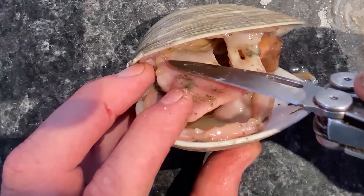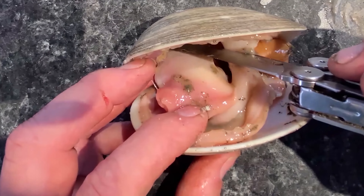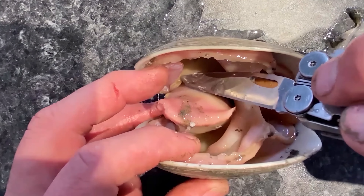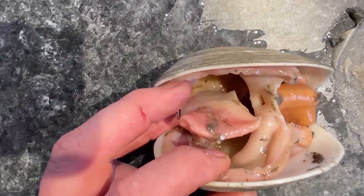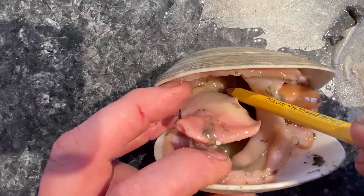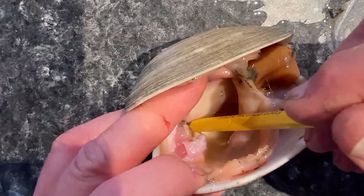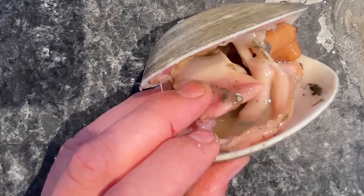The mouth is right here, and there are structures called labial palps. 'Palp' means finger. What happens is the clam takes these labial palps, stretches them out, sweeps them across the gills, and shoves food into the mouth. The palps move out to do that and the clam has palps on each side going into the mouth cavity.